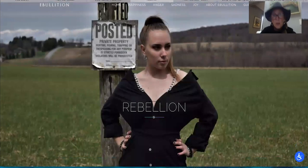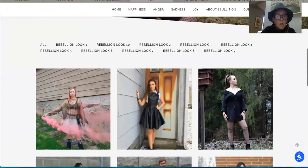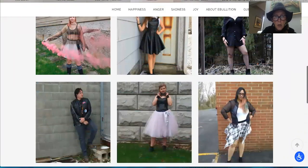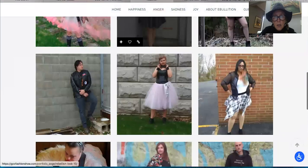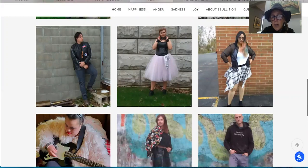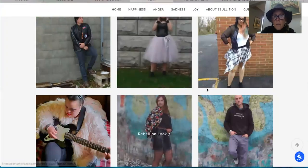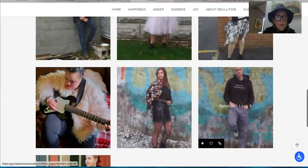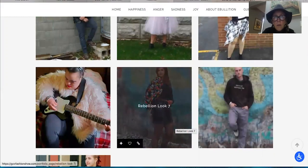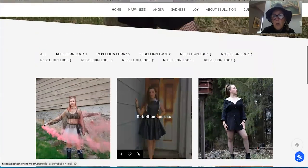Rebellion — this has got a real punk rock feel to it. I'm checking out all the looks. I like the inclusivity again with the different shapes and sizes. Cohesive collection — all have sort of an edgy punk rock feel.